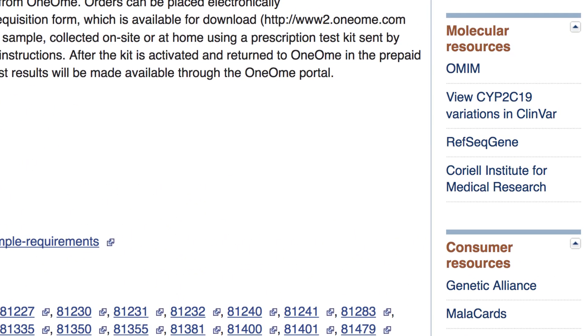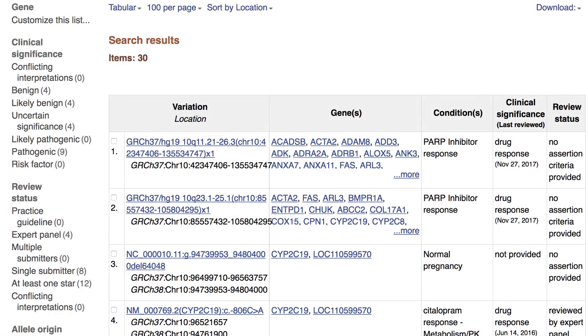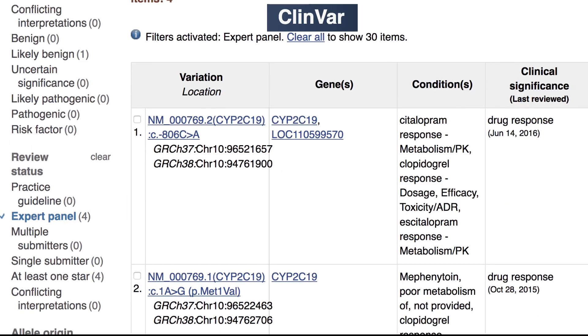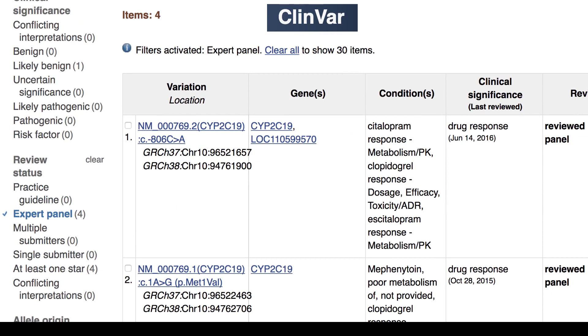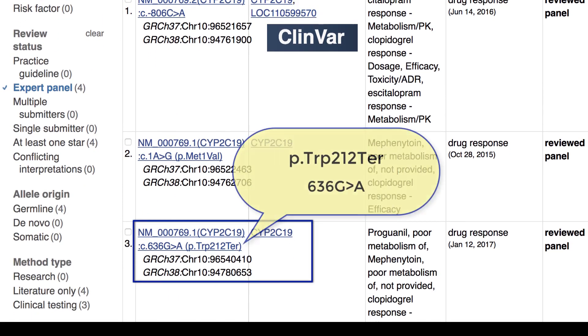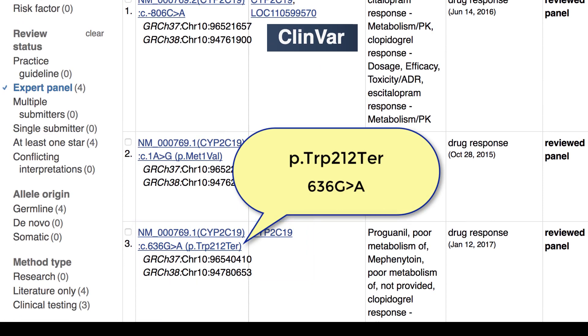To better understand the upcoming test results, the practitioner clicks on View CYP2C19 Variations in ClinVar, where she finds that four of the ClinVar entries have been reviewed by an expert panel. When the genetic test results are back, they include one of those four alleles — the protein change given as p.Trp212Ter, a termination of the protein at tryptophan-212.